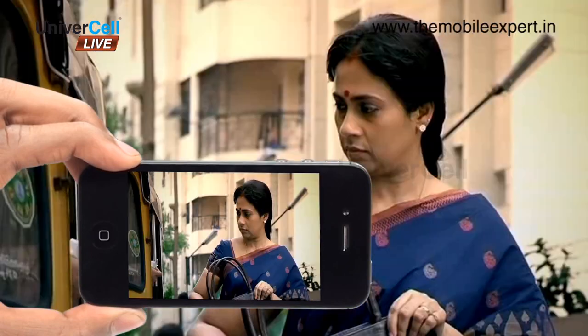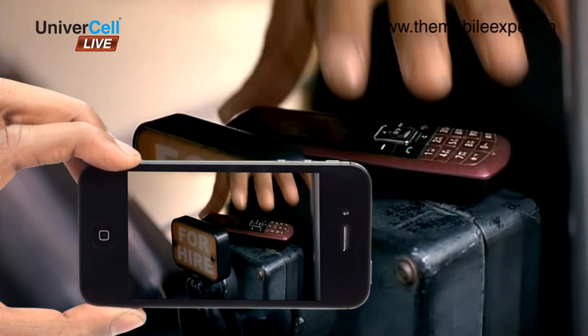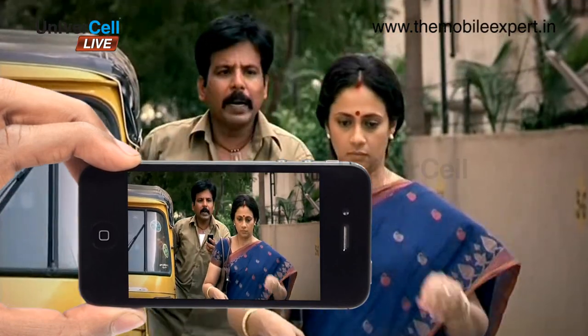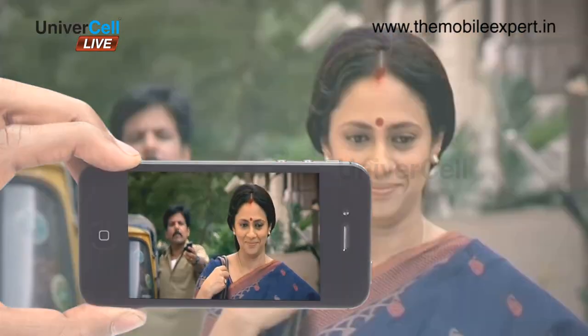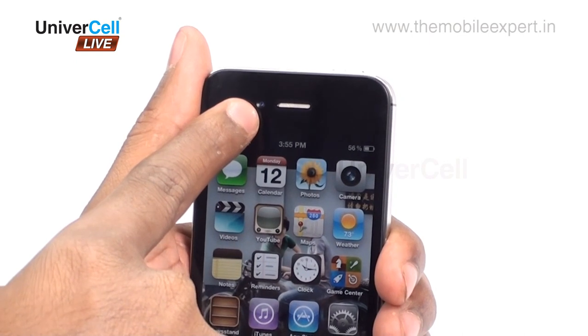The video capabilities are also deeply commendable, with 1080p capture at 30 frames per second, LED video light, video stabilization, and geotagging. A secondary camera is also available to support video calls.